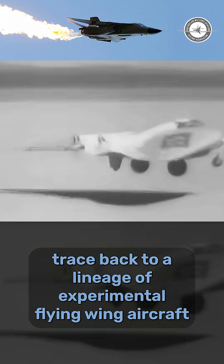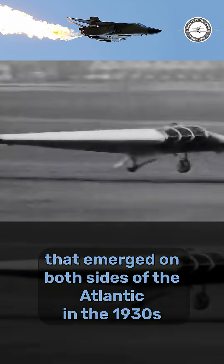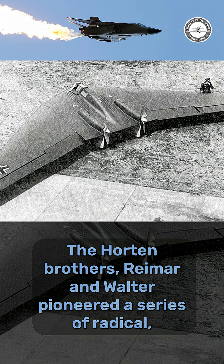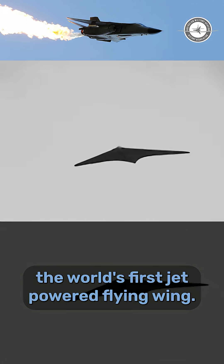The B-21 Raider's roots trace back to a lineage of experimental flying wing aircraft that emerged on both sides of the Atlantic in the 1930s and 1940s. In Germany, the Horten brothers, Reimar and Walter, pioneered a series of radical tailless aircraft, culminating in the Horten Ho 229, the world's first jet-powered flying wing.